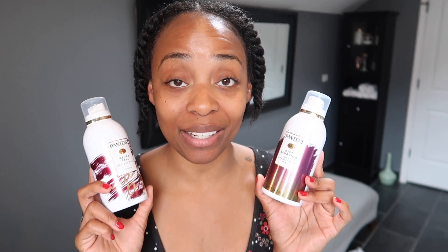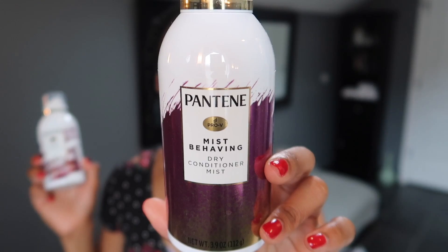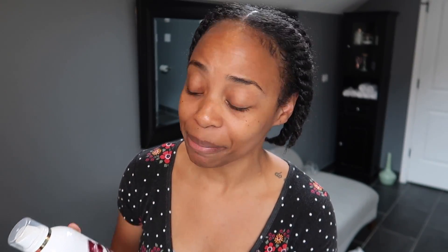Here are the products from Pantene I'm going to be trying out today — something very different, something I don't typically use on my hair. Today I'm using products from the Pantene waterless collection: the Pantene Never Tell dry shampoo spray and the Pantene Misbehaving dry conditioner mist. Each product serves its own purpose. I think it's really important to read the instructions on products like this, because you might feel it's not working as promised when you're probably just not using it correctly.